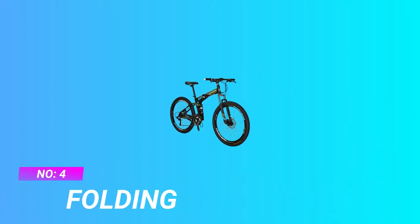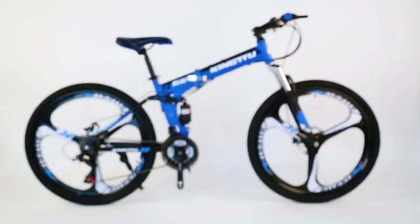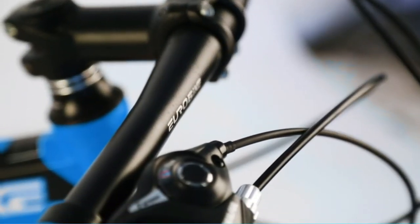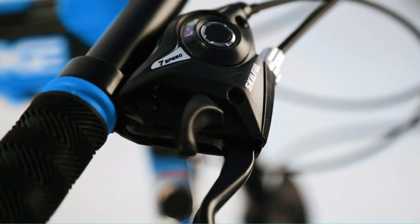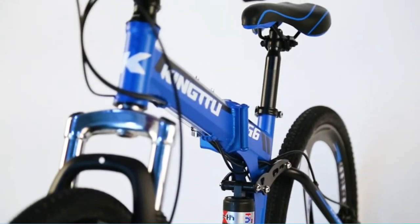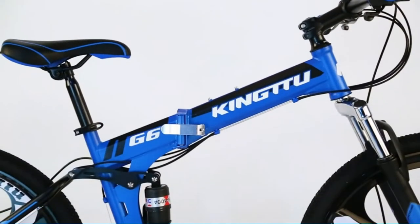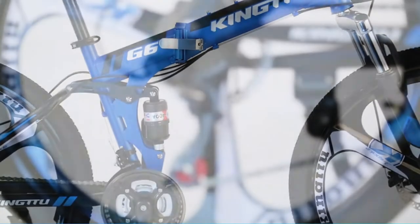Number four: folding mountain bike. This dual suspension mountain bike has a 21-speed transmission system. Correct use of the transmission can cope with complex road conditions and weather, such as flat roads, up and down slopes, dirt roads, and headwinds. It is much faster and less laborious than ordinary bicycles for long distance riding. The gear should be changed in time — if you feel too easy to pedal, you can switch to high speed.